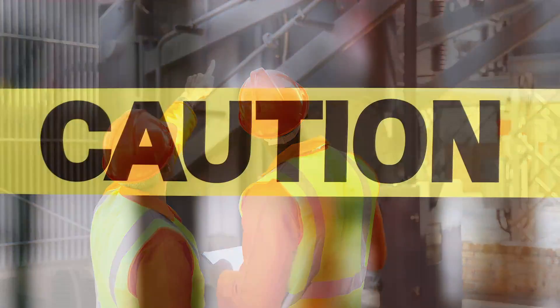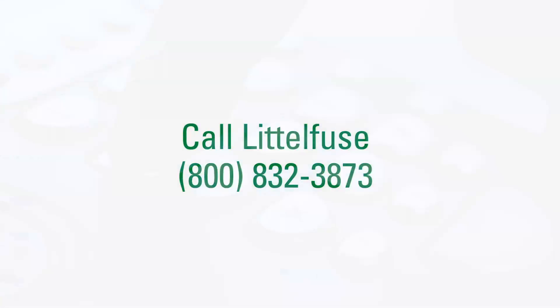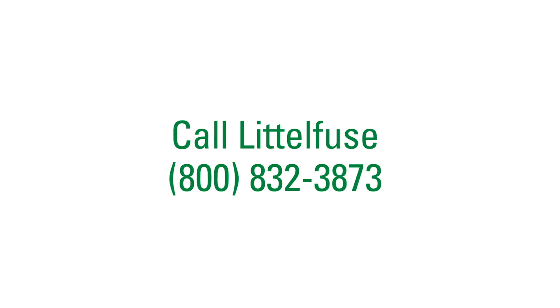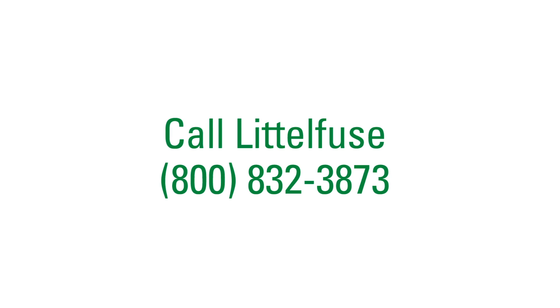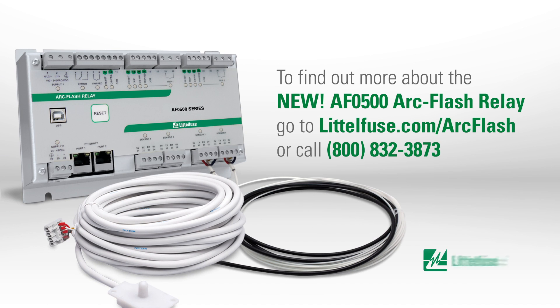Remember, it only takes a moment for an arc flash to destroy your equipment, harm your workers, and shut down your operation — but it takes even less time to do something about it. Call Littelfuse. We'll make sure you get the arc flash protection you need, where you need it. To find out more about protecting indoor equipment with the new AF0500 relay, go to littlefuse.com/arcflash.